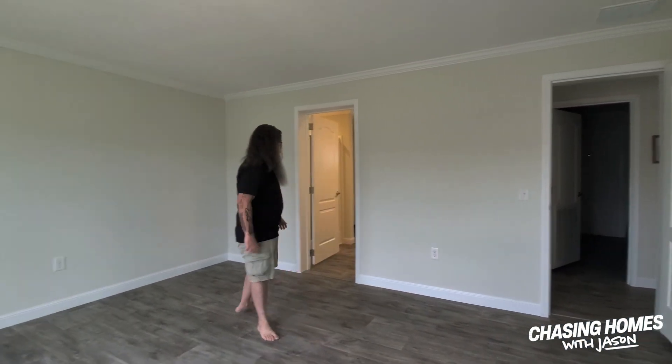Speaking of awesome closets, this is the closet in the master bedroom for the Hamilton by Sunshine Homes, and it's humongous. My wife is like, what would they do with their closet? You could actually use this — it would double as a nursery because there's enough space in there. Put your stuff in the storage room. Let's take a look at the bathroom. Another thing we're seeing that's almost standard now in pretty much every manufactured home is the walk-in shower and the soaker tub, and this floor plan does not disappoint on that.